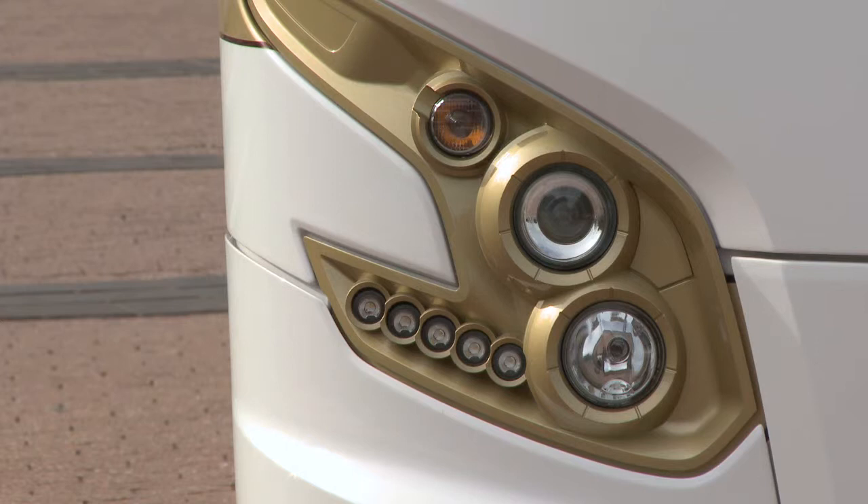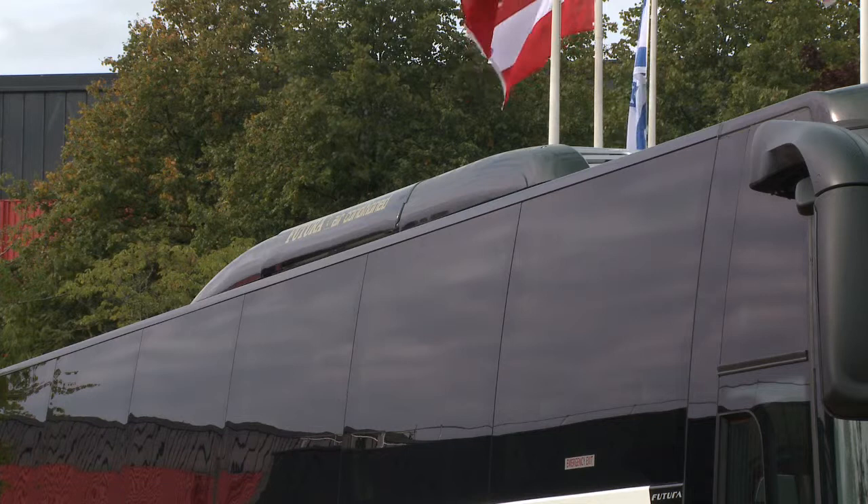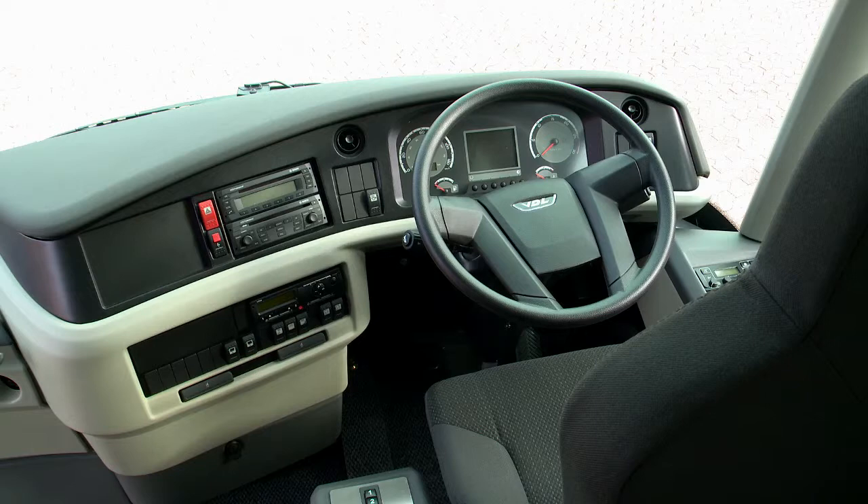Another feature of the Futura FHD2 is the fact that all the lockers are the same size. This helps with regards to stocking for the operators. The windows are also the same size and these are also transferable throughout the entire range.